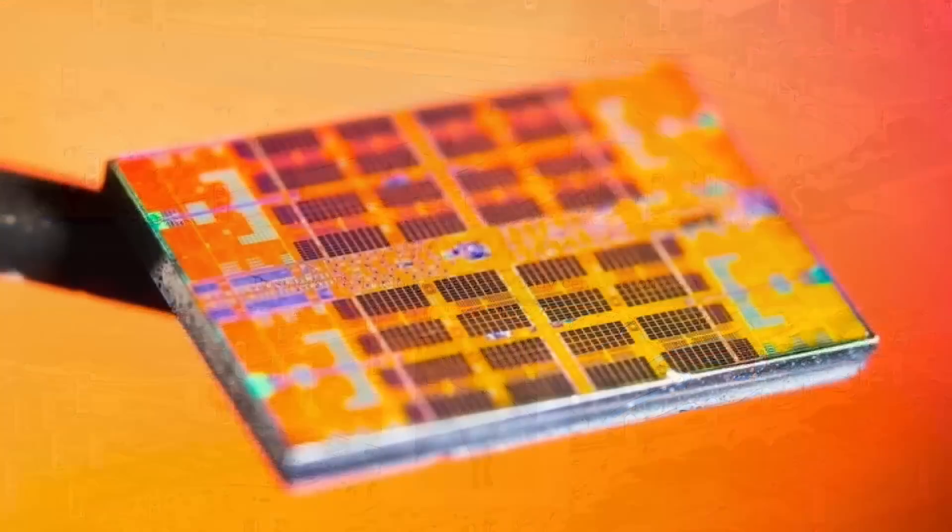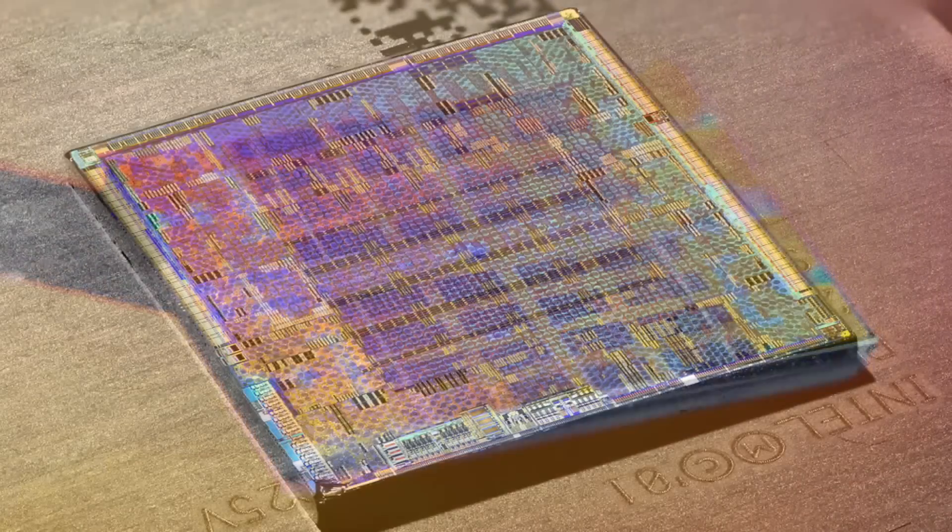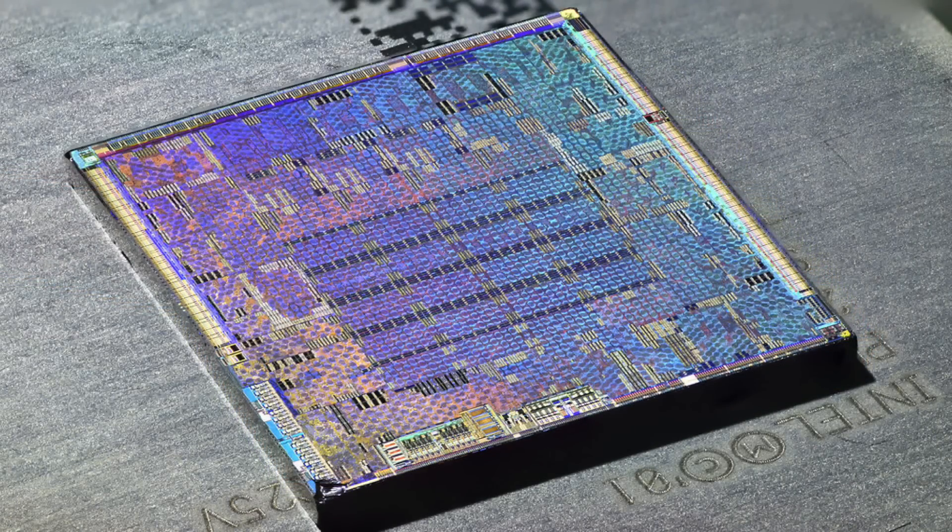For the first six decades of the semiconductor industry, manufacturers improved performance by cramming more transistors onto a single die. It wasn't easy, but it worked. But now the pathway ahead isn't so clear. The increasingly difficult economics of designing and fabbing a faster chip has opened the door to new approaches for achieving better performance.